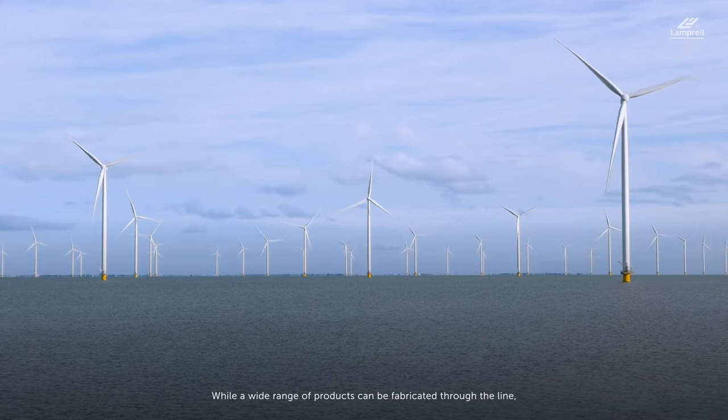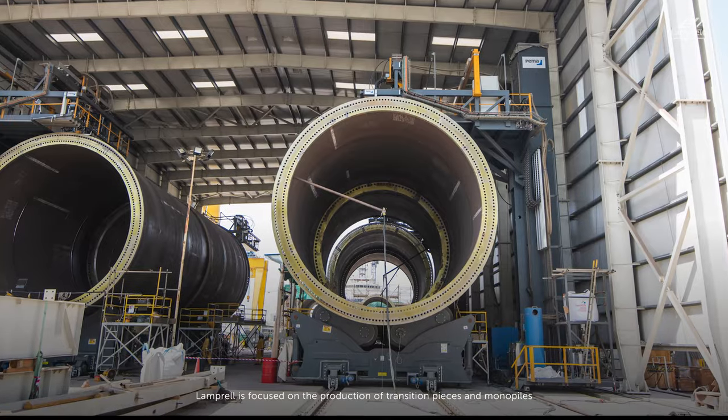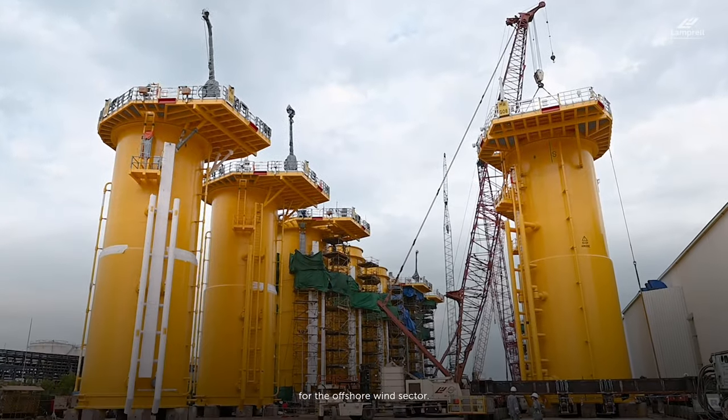While a wide range of products can be fabricated through the line, Lamprel is focused on the production of transition pieces and monopiles for the offshore wind sector.